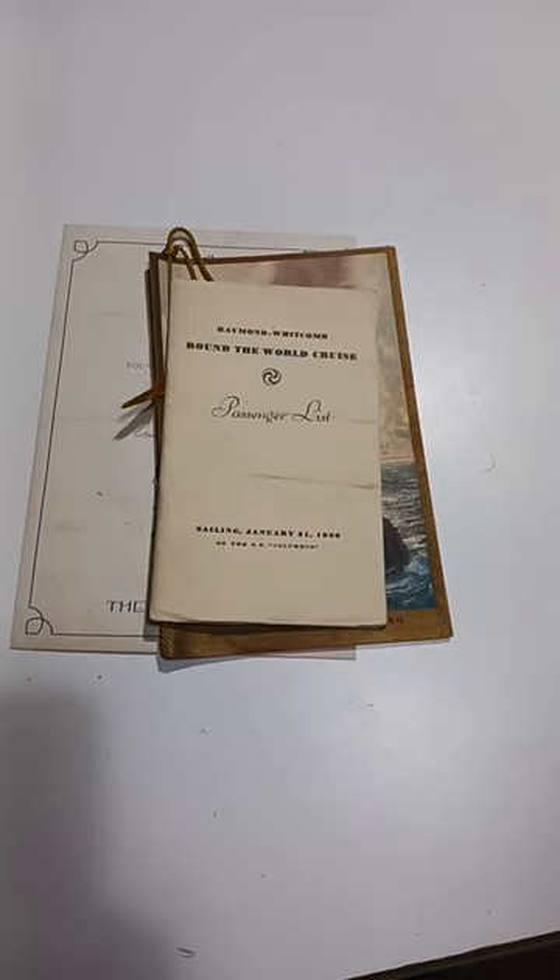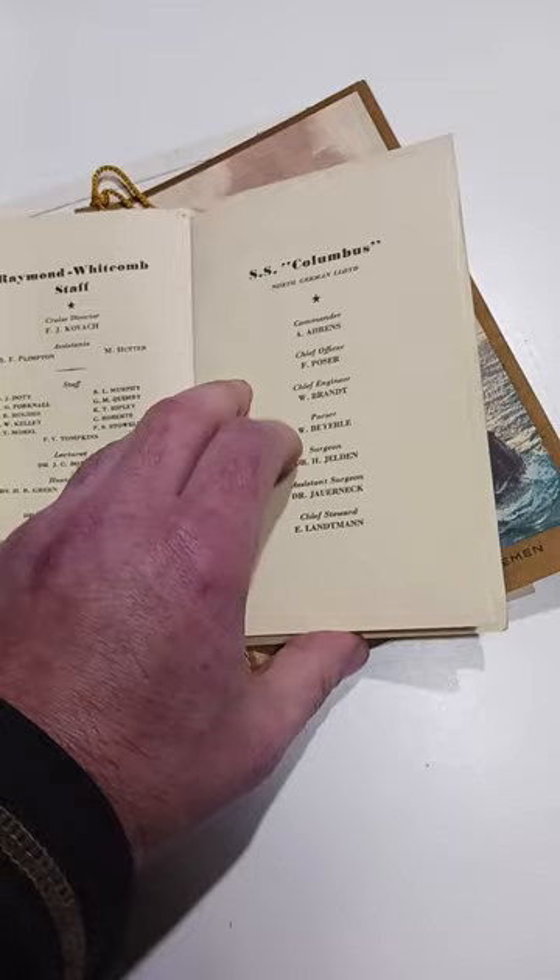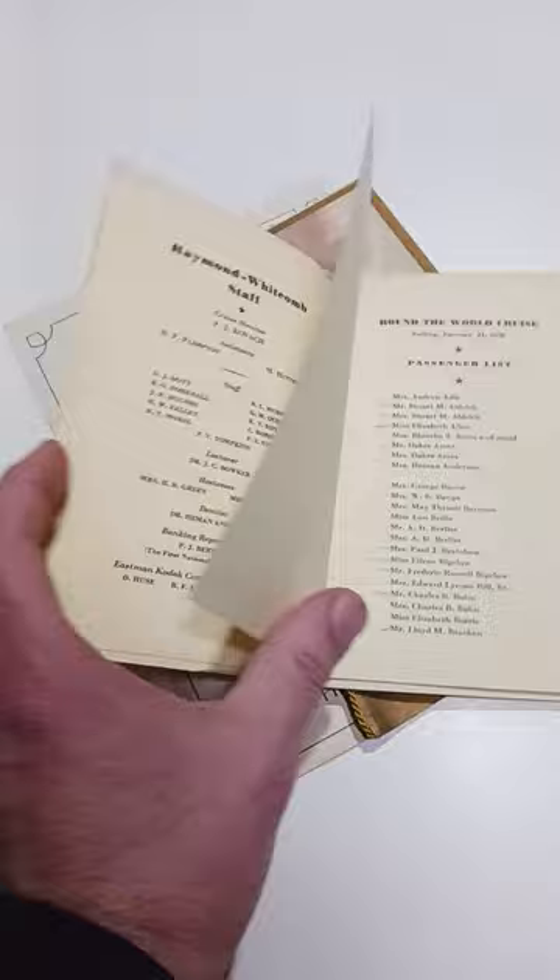Here's a couple of cheap pickups — I got a couple bucks in all three of these items. This is a 1930 cruise passenger list from the SS Columbus. It has all the crew and the whole works listed on here. Sometimes there's famous people listed in these, so I always look through them to make sure there isn't anything out of the ordinary.